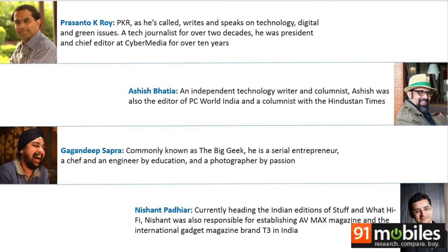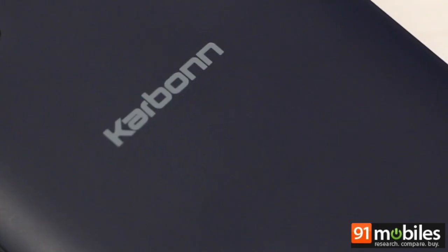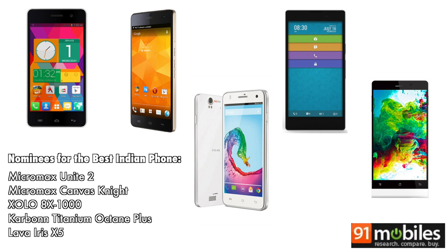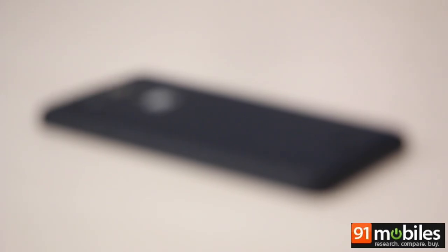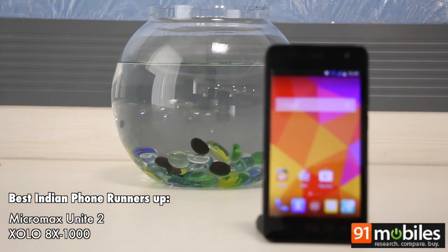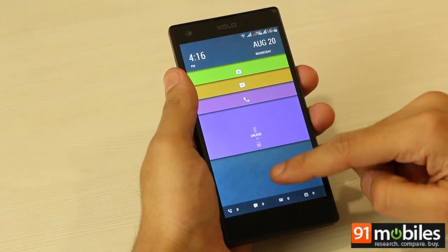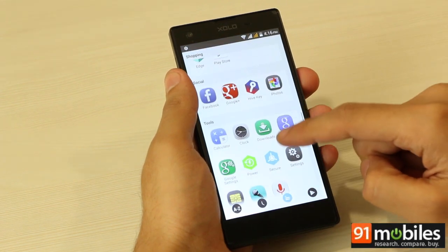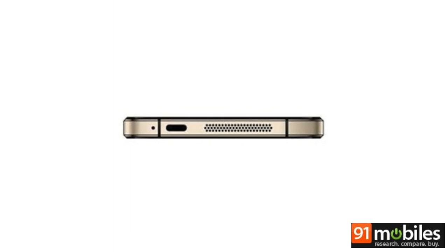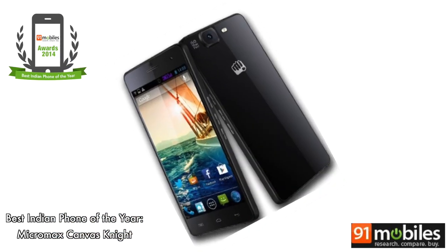Our first award category is the best smartphone from an Indian brand. As proud Indians, we created this category to recognize efforts by homegrown brands. Coming to the winners, we have a tie for second place between the Micromax Unite 2 and the Zolo 8x 1000. The Unite 2 is a very good value-for-money offering from Micromax, while the Zolo 8x 1000 is notable as the debut vehicle for Hive UI, the first community-driven custom UI from an Indian brand. The 91mobiles award goes to the Micromax Canvas Knight, a stylus smartphone with a 2GHz octa-core processor, 32GB of storage, and a 16-megapixel camera.